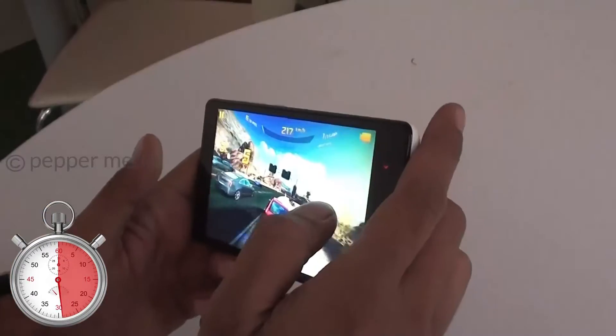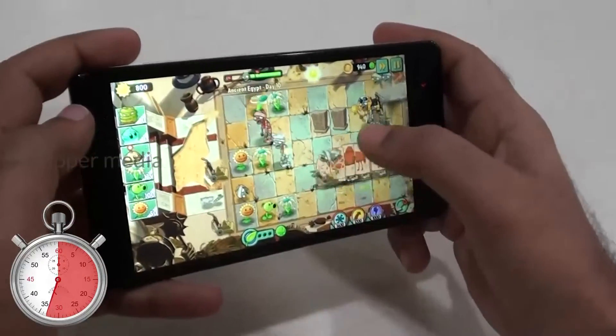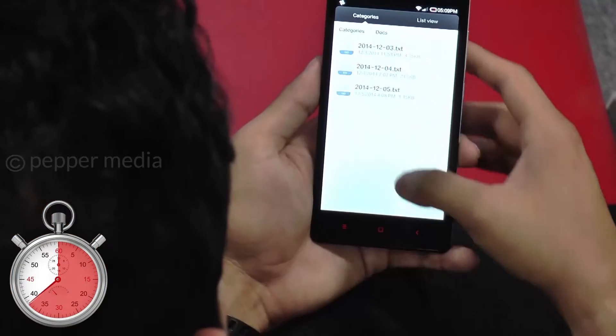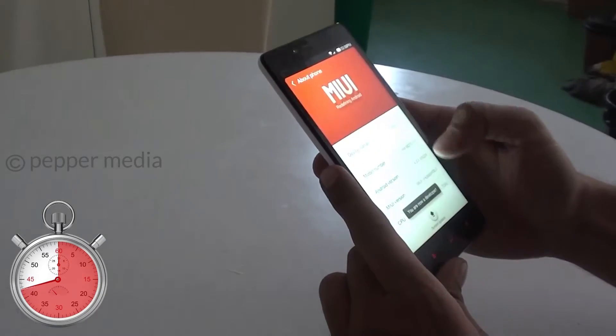Performance was good and the phone played games like Subway Surfer, Plants and Zombies, and even Asphalt 8 without any issues. We were able to multitask and cycle through multiple apps. However, the phone did lag every now and then during navigation due to the MIUI skin.